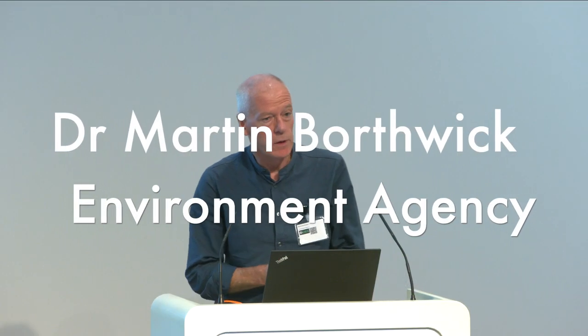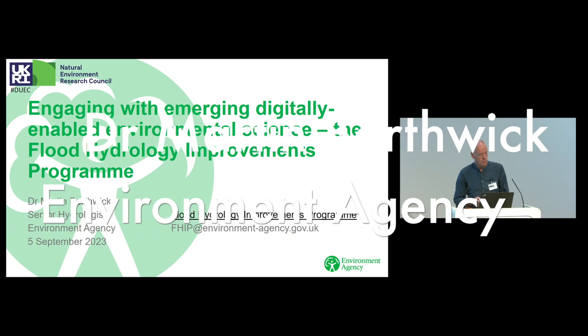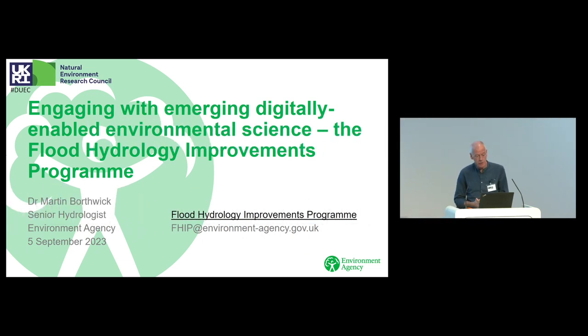I'm Martin Borthwick, Senior Hydrologist. I'm working in the Flood Hydrology Improvements Program, which is an R&D program for the Environment Agency. I'll say a little bit about that in a moment.